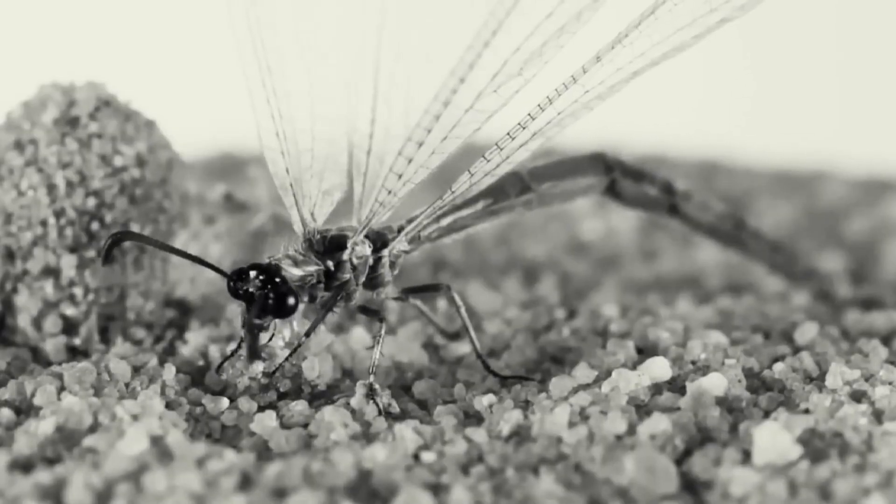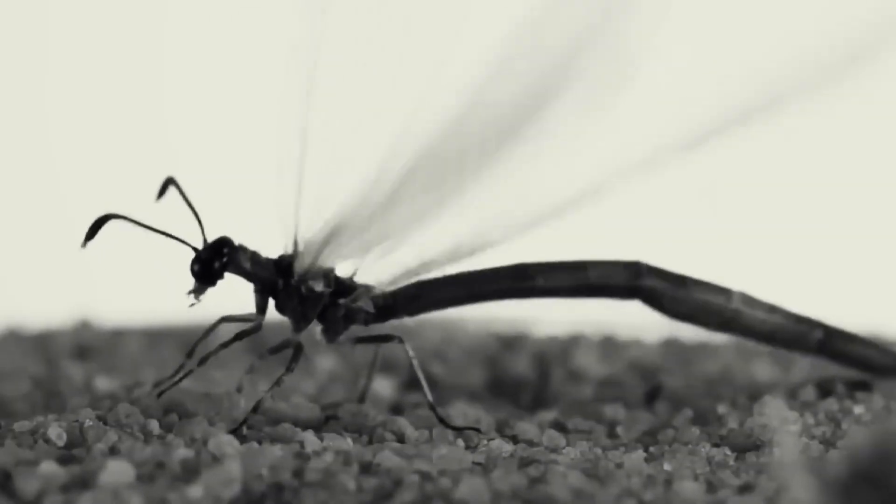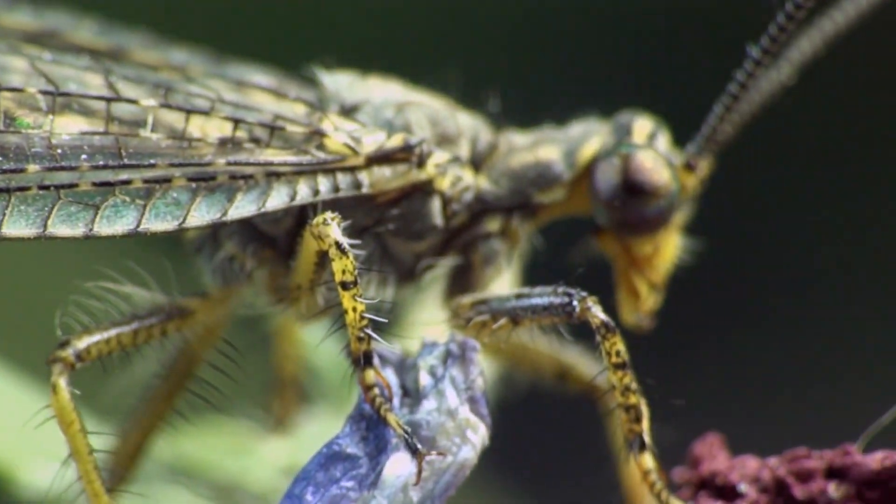Adult antlions play an important role as pollinators and help in pollinating the plants in their environment. However, most of their time they spend among the sand and are difficult for humans to find.